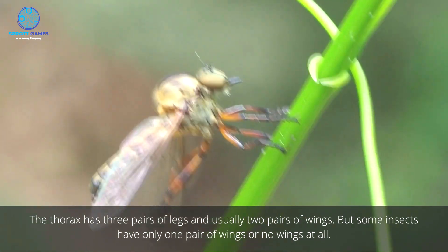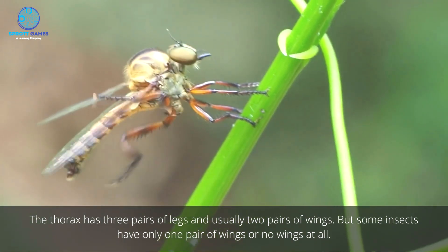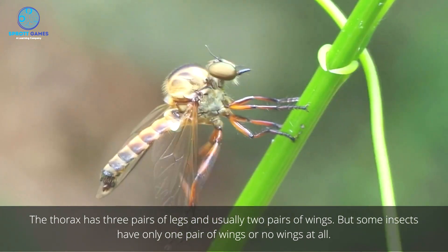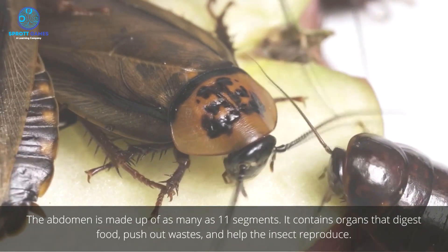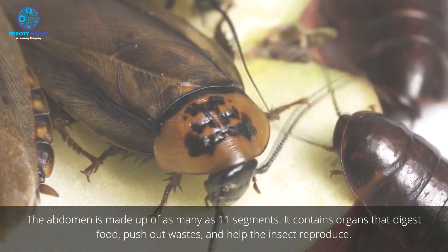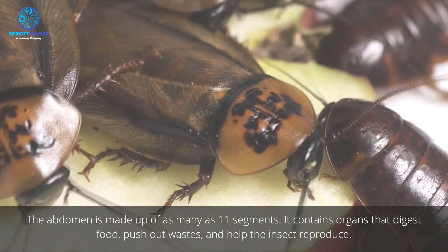The thorax has three pairs of legs and usually two pairs of wings, but some insects have only one pair of wings or no wings at all. The abdomen is made up of as many as 11 segments. It contains organs that digest food, push out wastes, and help the insect reproduce.